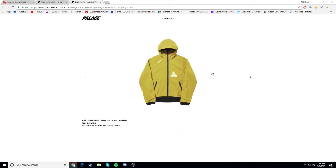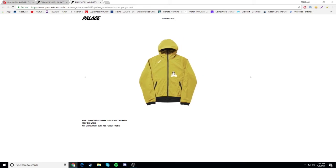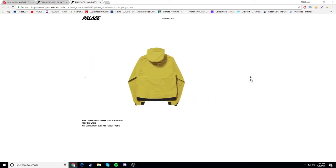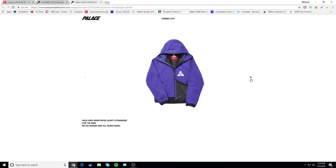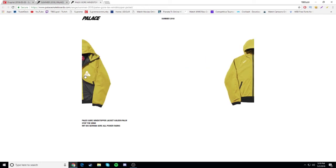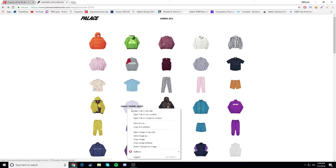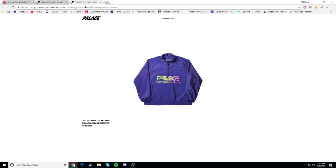Next we have the plex gore windstopper jacket - this one isn't too bad. The gray insert and yellow outside look nice. I might go for this one, most likely I will. The trifork is on the front. The yellow one is the best colorway so far - but wait, this black one is sexy. I kind of fuck with the black one. Those are the only colorways and the black one might be a cop.